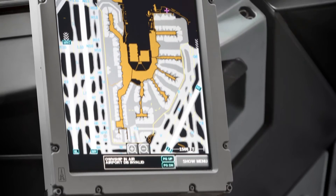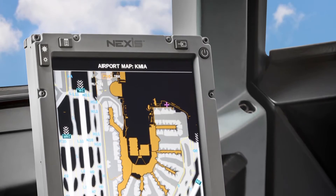high contrast LCDs, but also have the benefit of being fully integrated into the aircraft's avionics.